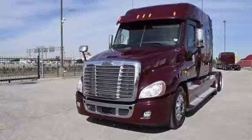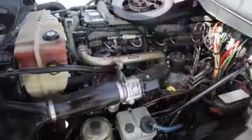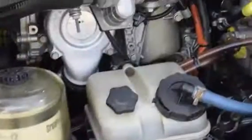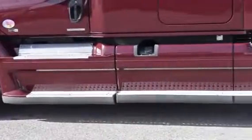The Freightliner Cascadia is the number one selling Class 8 truck on the market today. This Cascadia has a very fuel-efficient Detroit DD15 455 horsepower engine, with an ultra-shift plus 10-speed automatic transmission. It has a 2.64 gear ratio and a 240-inch wheelbase.